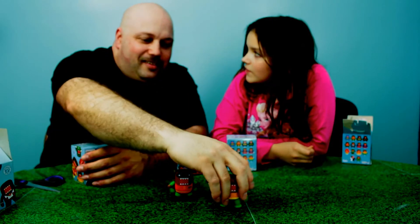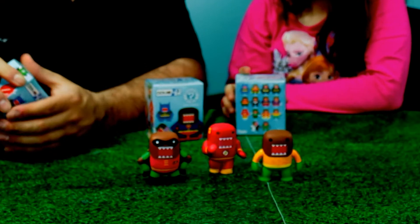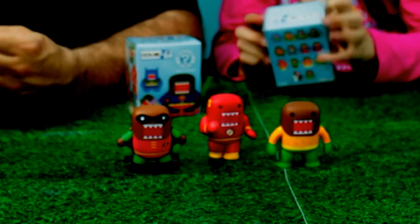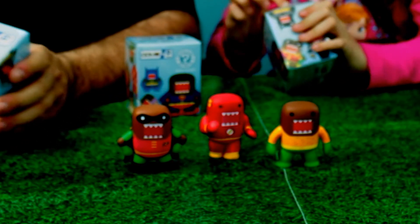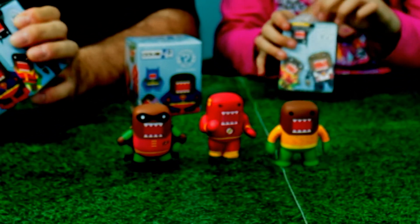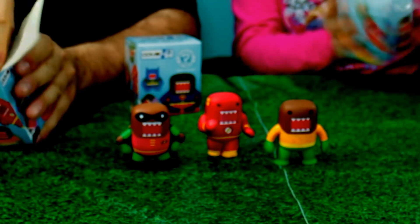We got Surprise Egg and Toy Collector — she loves it. CT. She doesn't really like it, but camera dude likes to make fun of her all the time about her. So we got to do it too, because she's a good friend. She's an awesome channel — make sure you check her out.